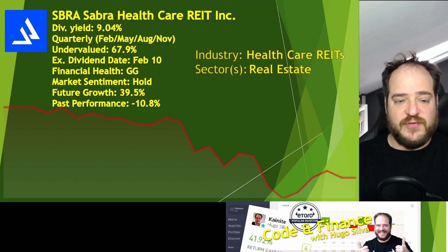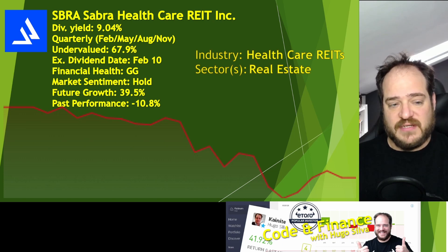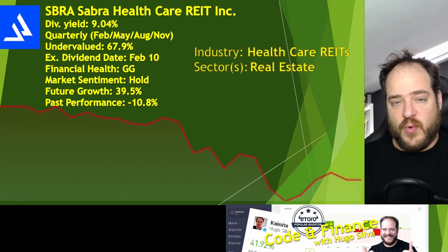We also have a future growth of 39.95%. Comparing to last year, we had a decrease of 10.8%, so this has really good projections for the next year. Combining those two factors — being undervalued at 67% and future growth of 39% — I think this will be a great stock to have on our portfolio, although we need to be a bit careful since past performance wasn't quite great. The projections are good and having a dividend yield of 9% will be amazing.